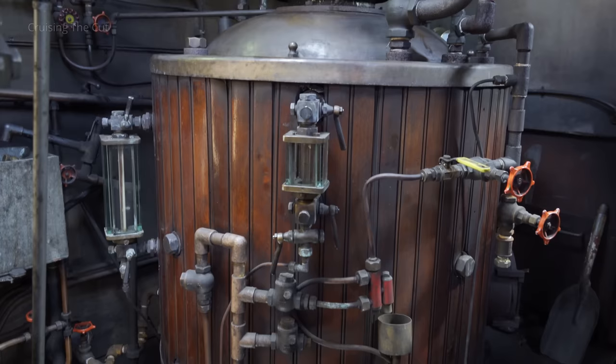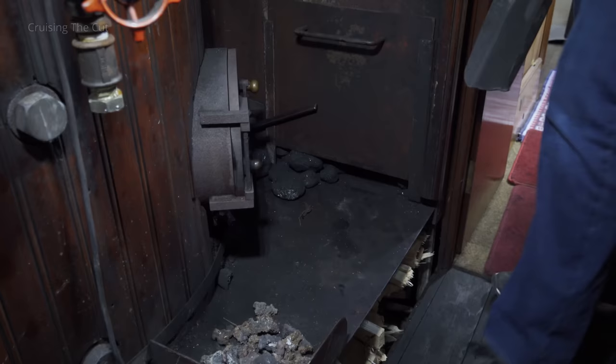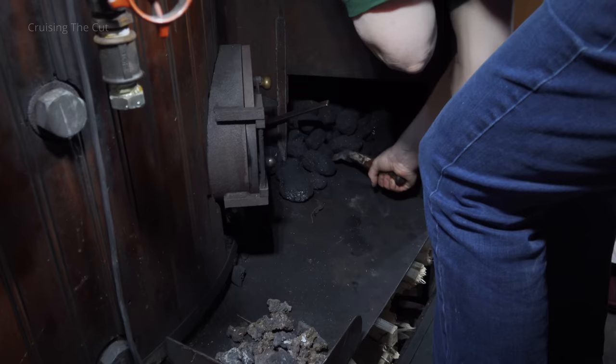The heart of the system is this boiler — essentially a big kettle with a coal fire at its base. A hundred pipes inside the boiler draw heat up from the fire, turning the water in the boiler to steam.